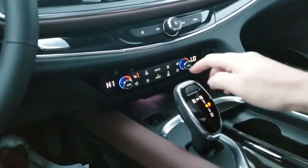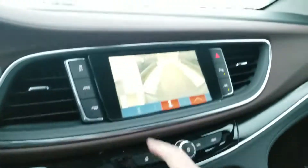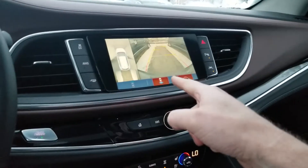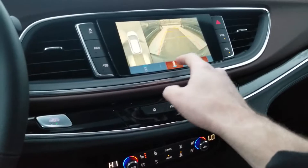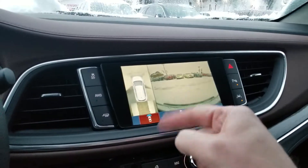You have your heated and cooled seats. Push the start button. Here's your digital shifter — throw it in reverse. You have the 360 view as well as the backup camera, and we also have a forward facing view right there.